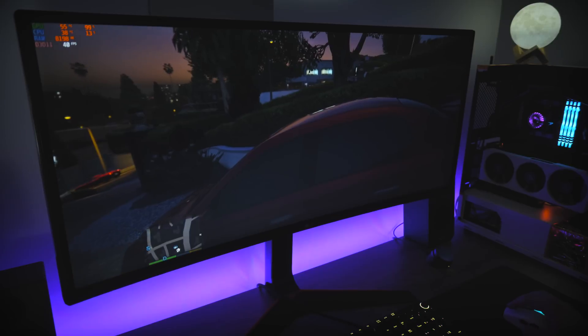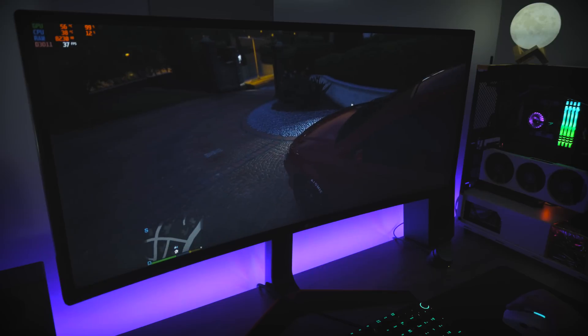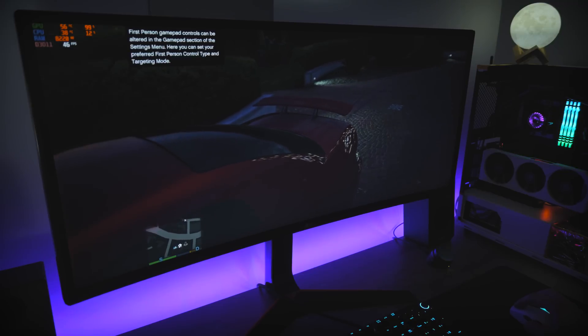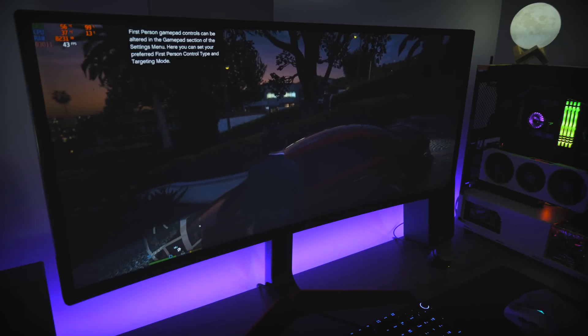The next game is GTA 5. Here I wanted to try something different and I set everything to maximum, just to see how it would perform. And yes, I got nice graphics, nice reflections, lights, and all, but the framerate is about 40.